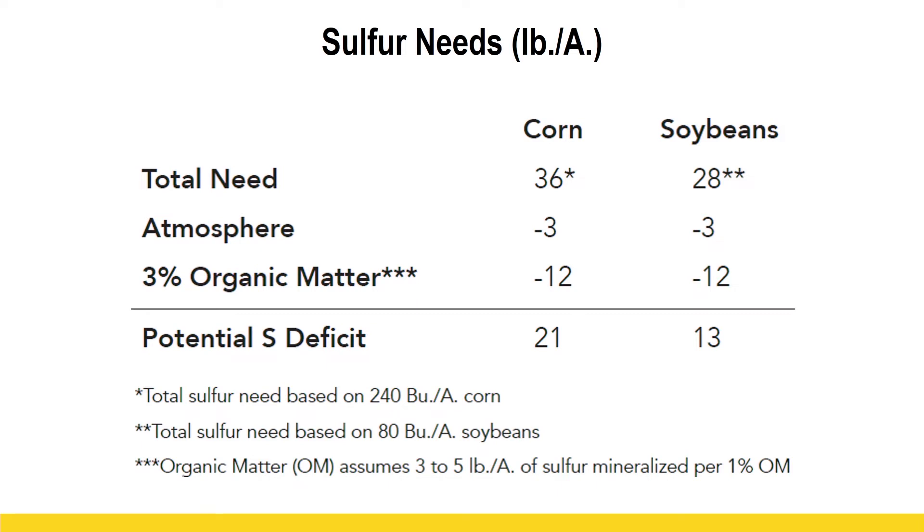When we look at the sulfur requirement for our crops — corn at about 240 bushels needing about 36 pounds, and soybeans at 80 bushels needing about 28 pounds — and then look through this graph, the atmosphere gives us about three pounds, and organic matter at three percent gives us about 12 pounds, which works out to about four pounds per percent of organic matter. So on corn we still need to apply around 20 pounds on average, and about 13 pounds on average for soybeans.